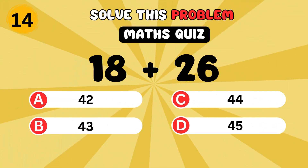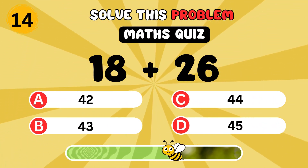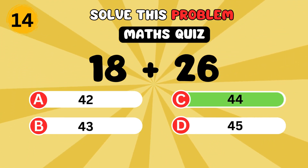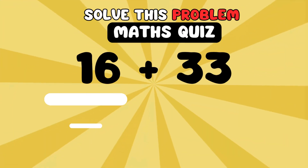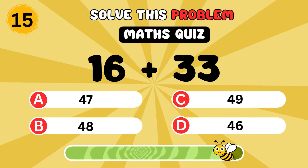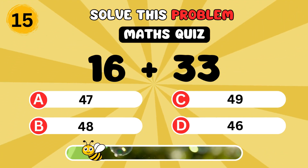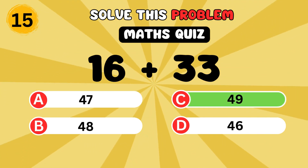What is 18 plus 26? It's 44. What is 16 plus 33? It's 49.